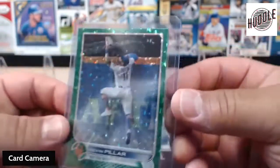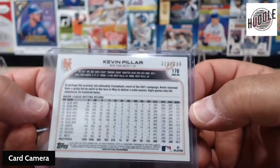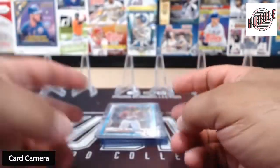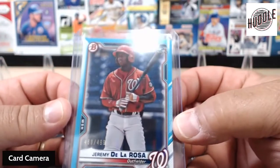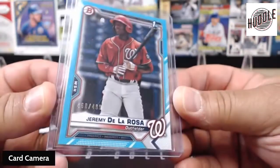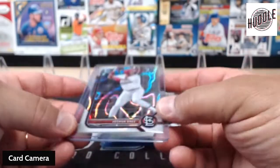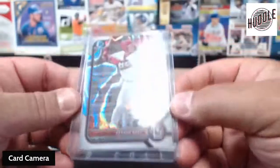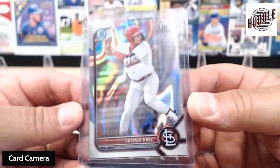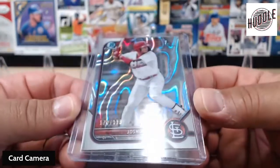This one was pretty cool — unfortunately it would have been a better player, but it was Kevin Pillar. And that one was 318 out of 499. Then we had another out of 499 — this was for Washington — Jeremy De La Rosa, 460 out of 499. Added the Bowman on paper. This is Joshua Baez, St. Louis. And that is 179 out of 399.